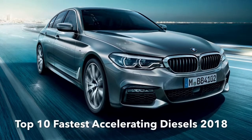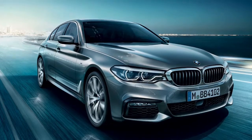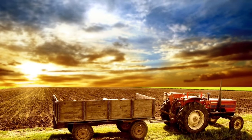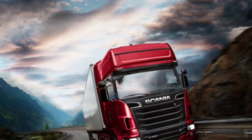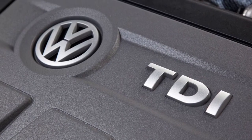Diesel cars have never had a good reputation. At first, they were associated with noisy tractors and lorries. After that, they were looked upon as slow, unrefined and dreary cars that were only used for getting good fuel economy.